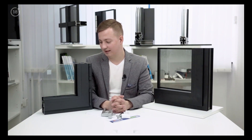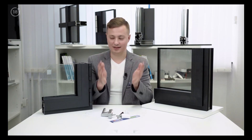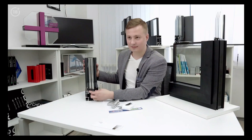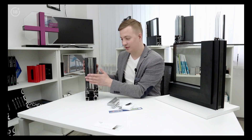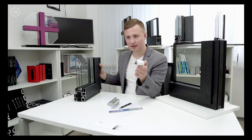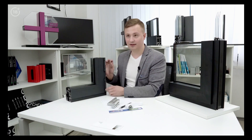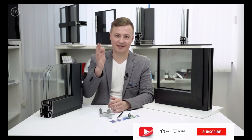These are the main parameters to consider when choosing aluminum windows: a wider thermal bridge, the presence of foam insulation, the warmest double glazed window with warm frames, a handle with or without a hidden socket, and hidden hardware. If you need a consultation or aluminum windows, there are contacts in the description — feel free to reach out. Subscribe to the channel and like if you found this useful.